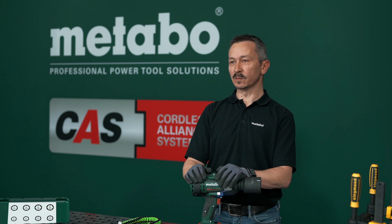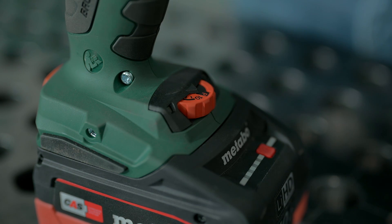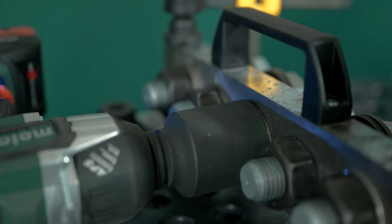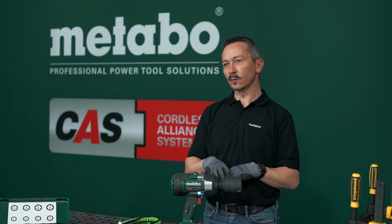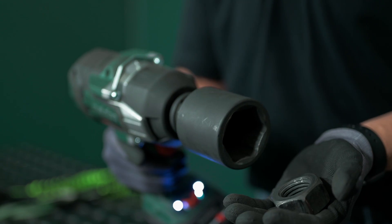The automatic power shift mode, or APS mode, supports you when you're loosening bolts or nuts by automatically reducing the speed. As you saw, when you're loosening the bolt, the impact wrench automatically slows down so your bolt or nut doesn't fly away in your workshop.